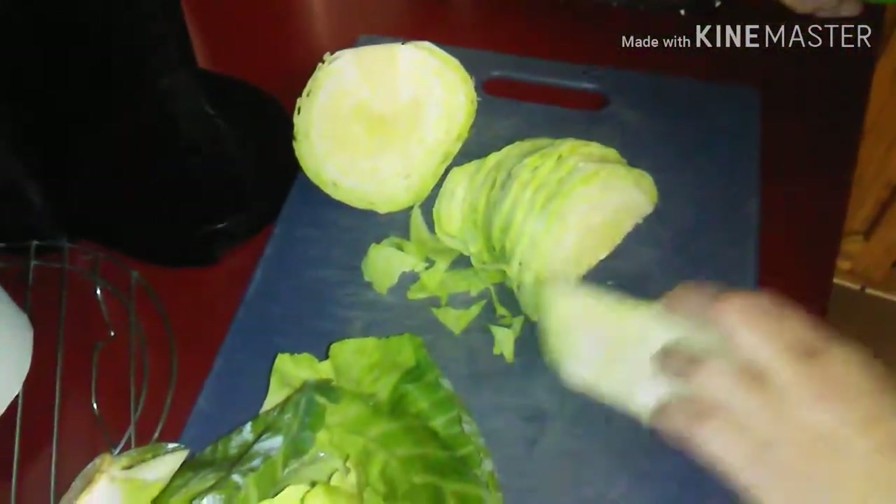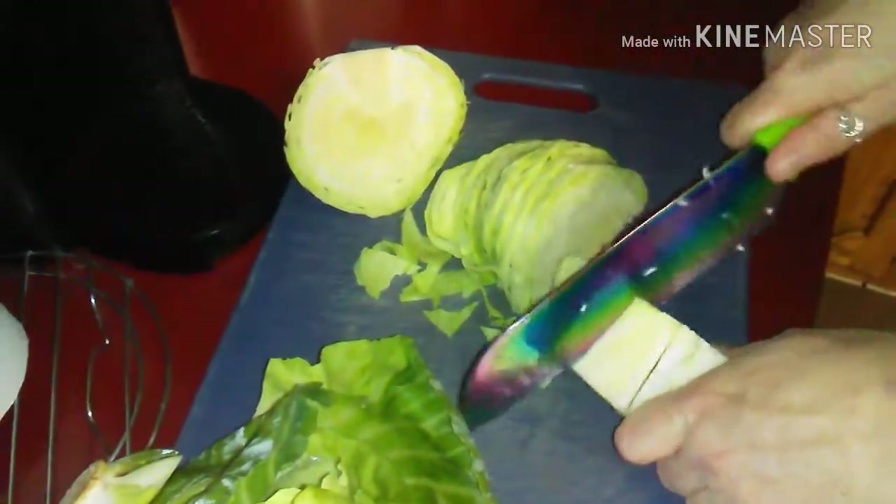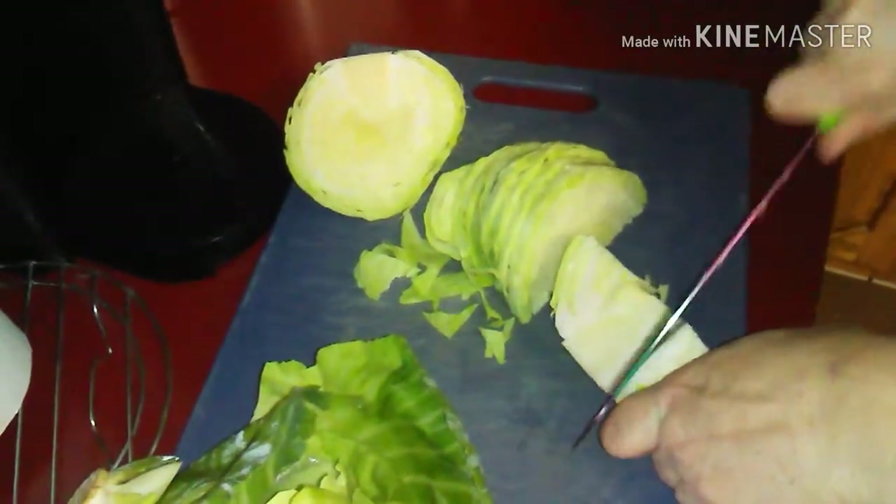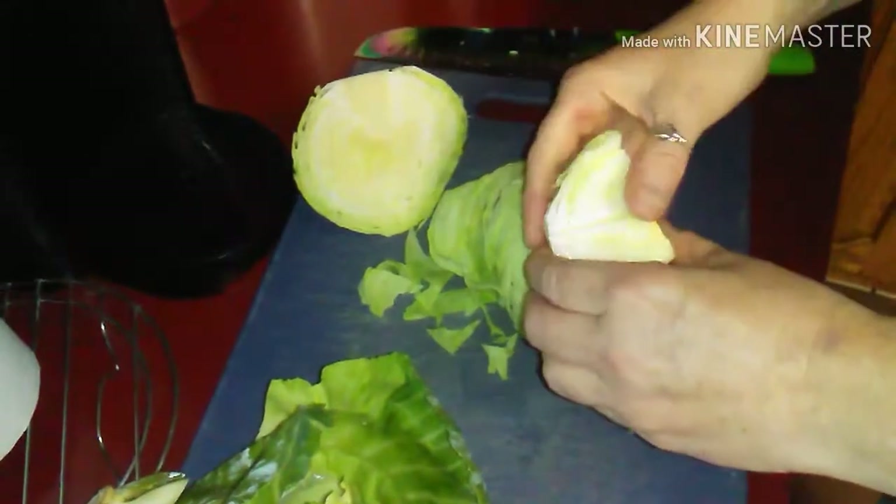So that's how you do it. Learn something new every day — that's the purpose of life, guys. To learn something new every day. Not to be ignorant.